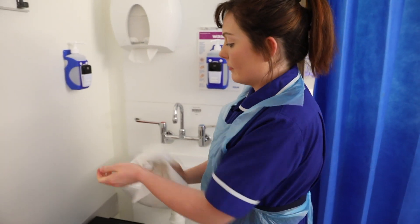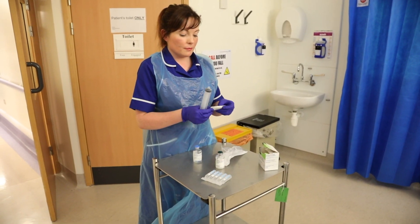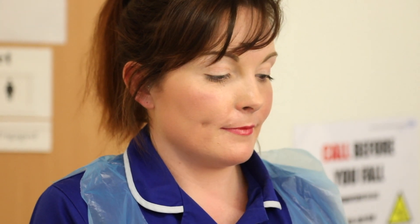Being a thrombolysis nurse is fast paced and exciting. We are needed in the emergency department as soon as a call comes in, which can happen at any time. In the emergency department we complete a nationally approved assessment to identify the severity of the stroke. We gain a basic history about the patient and clarify the time of the onset of symptoms.